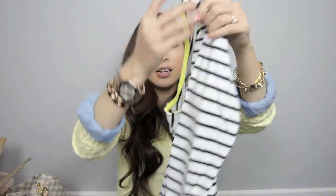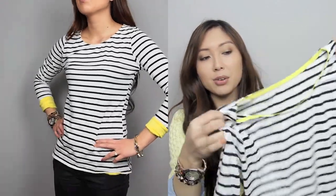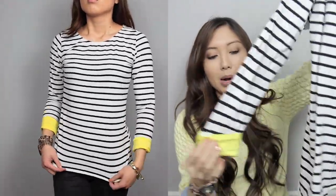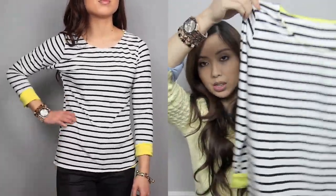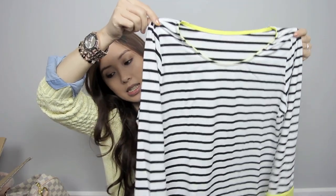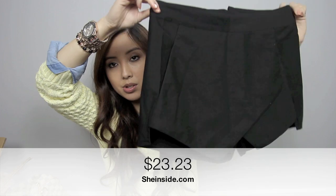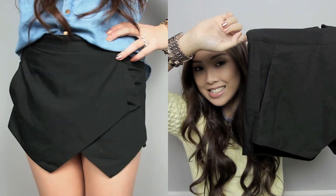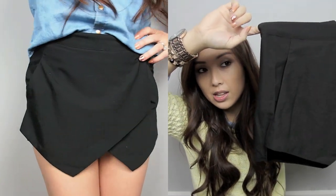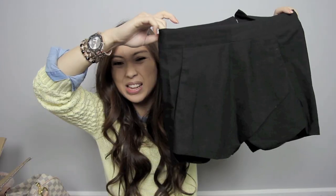I've chosen a couple of things from Shein. I got this striped top here — I really liked that it was a striped top but it also had some neon trimming on the collar as well as the sleeve, which I think is just really cute and goes with a lot of things as well. I also got these Zara-inspired shorts — they look like a skirt but they're actually shorts. I had a sneaking suspicion they were going to be too small so I got this in a medium, and it fits me fine. These are super cute.